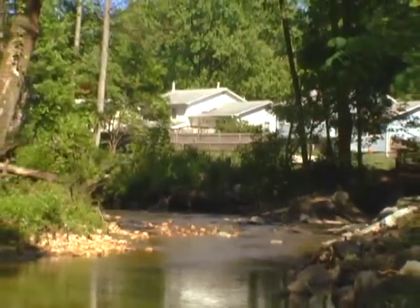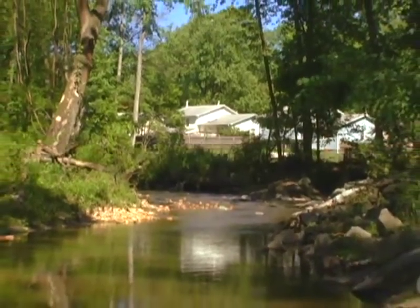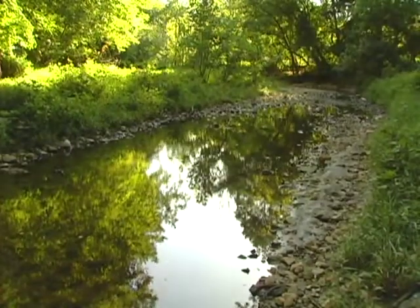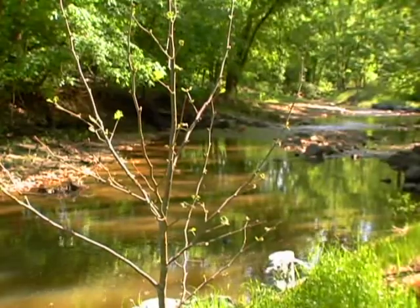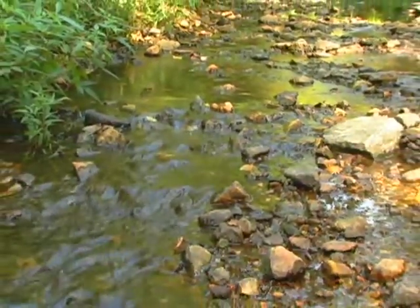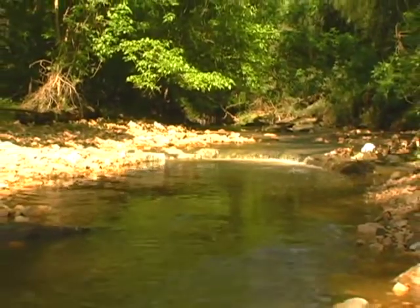Some people would say it's just a creek or just a ditch that flows through their backyard, but it's really part of a much greater system. Small streams like this are the veins that carry the lifeblood — our water — into larger rivers and lakes downstream. They are the first order source of fresh water for drinking supplies, agriculture, recreation, and many other uses.